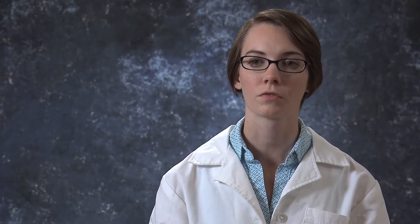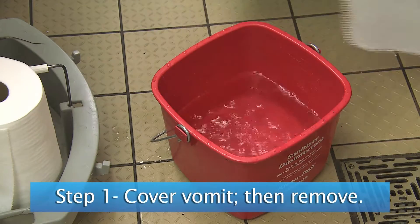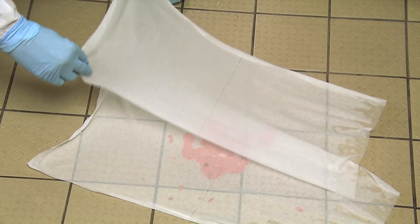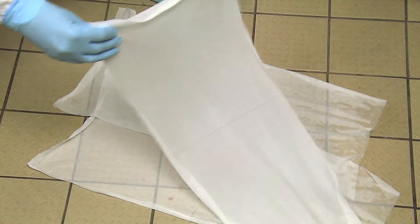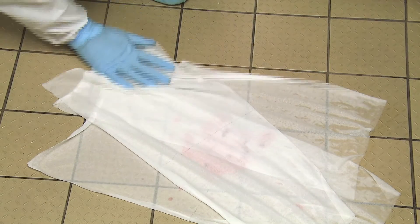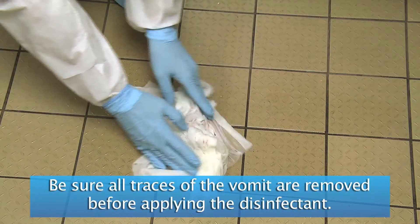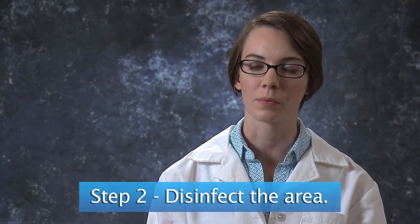Once your protective gear is on, there are four steps to cleaning up the vomit. Step one is to cover the vomit — you want to do this to contain the vomit and let people know where it is so they don't accidentally step in it. To cover the vomit, you can use paper towels or an absorbent powder from a local chemical supply company. To remove the covered vomit, simply scoop it up with your gloved hands and place it in a sealable plastic bag.